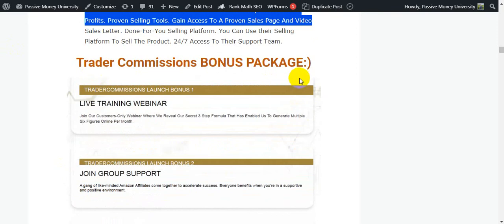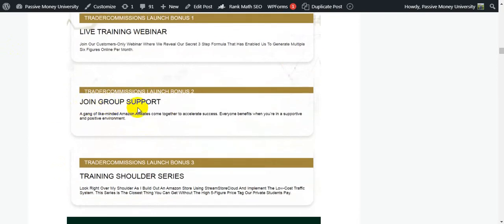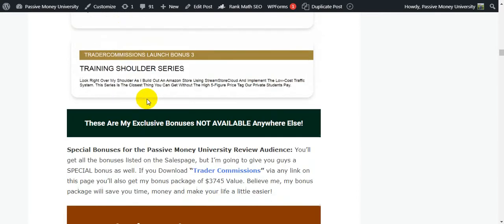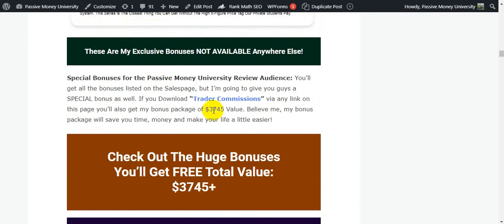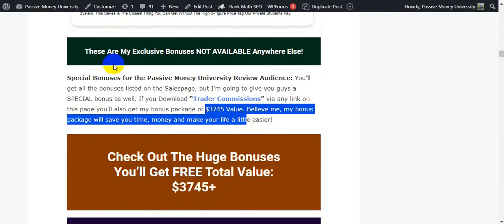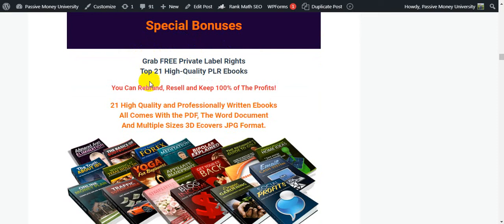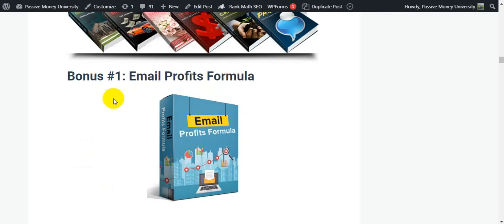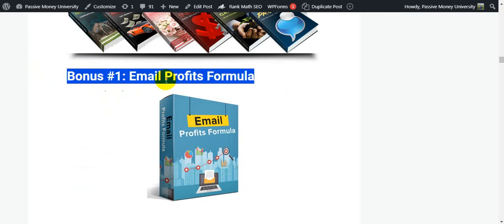The vendor's Trader Commissions bonus package includes: bonus number one — live training webinar; bonus number two — a private group support; bonus number three — a training video series. These are very important bonuses. My exclusive bonuses, not available anywhere else, are worth $3,745. This includes 21 high-quality resell books where you can resell and keep 100 percent profit, plus trading books.